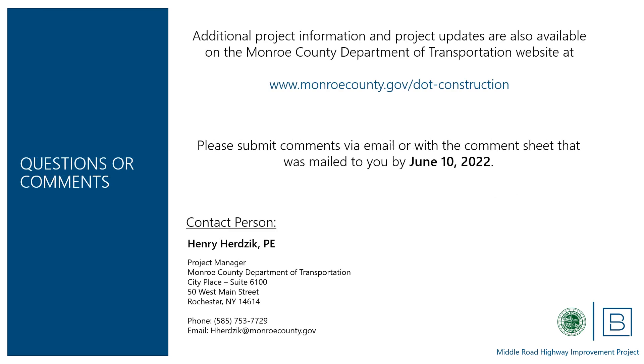This concludes our presentation. Additional project information and updates may be found on Monroe County's construction website at www.monroecounty.gov/dot-construction. If you would like to submit a question or comment about the project, you may return the comment sheet that was mailed to you, or contact Monroe County project manager Henry Herzig at 585-753-7729 or email hherzig@monroecounty.gov. Comments on this proposed design would be appreciated by June 10, 2022. Thank you for taking the time to learn more about the Monroe County Department of Transportation's Middle Road Improvement Project.